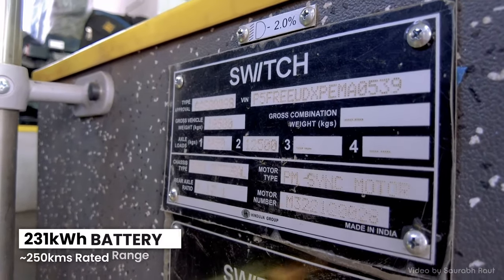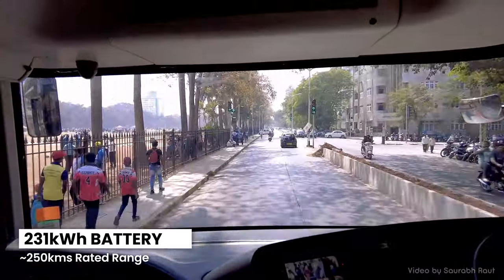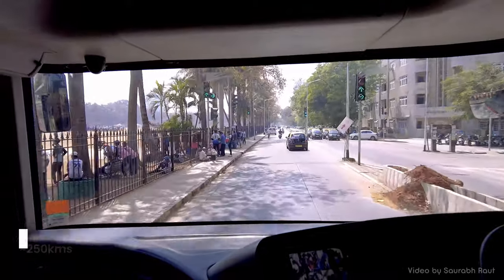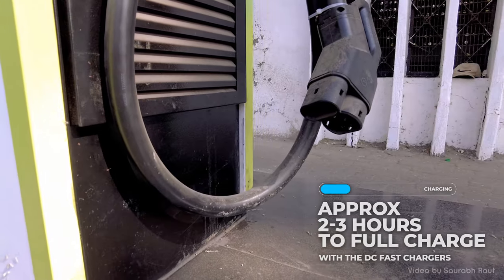The bus is powered by a 231kWh battery that can deliver a rated range of 250km in ideal situations. For a fully discharged bus, it takes around 2 hours to get it fully charged with DC fast chargers.